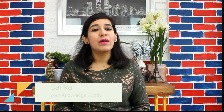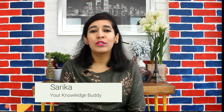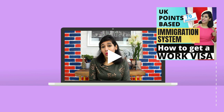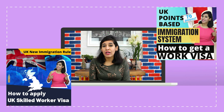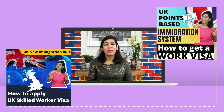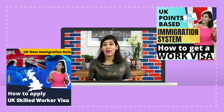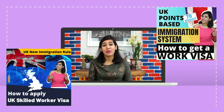Hi guys, I'm Sarika and welcome to Your Knowledge Buddy. I had created two videos regarding UK skilled worker visa, which was previously known as Tier 2 General Visa. My first video was on how to collect 70 points and my second video was on how to apply for a UK skilled worker visa when you have collected 70 points. Based on your comments on my previous video, I'll be giving a demo on how you can apply your own skilled visa. If you haven't watched any of my previous videos, I'll add the link in the description for your quick reference.